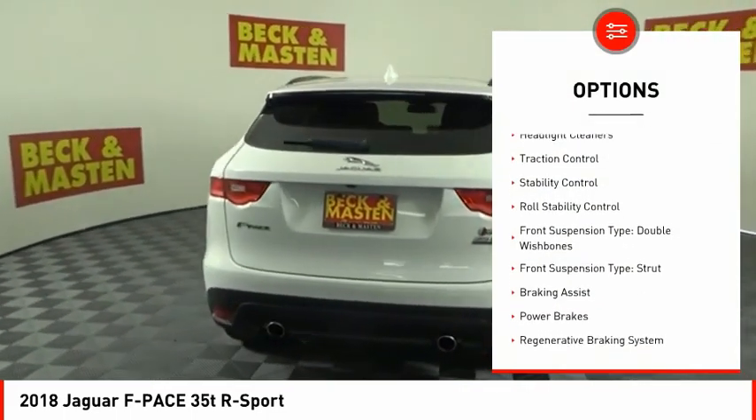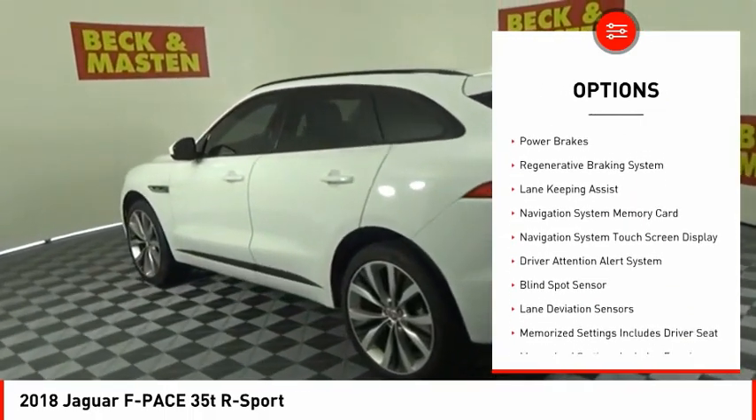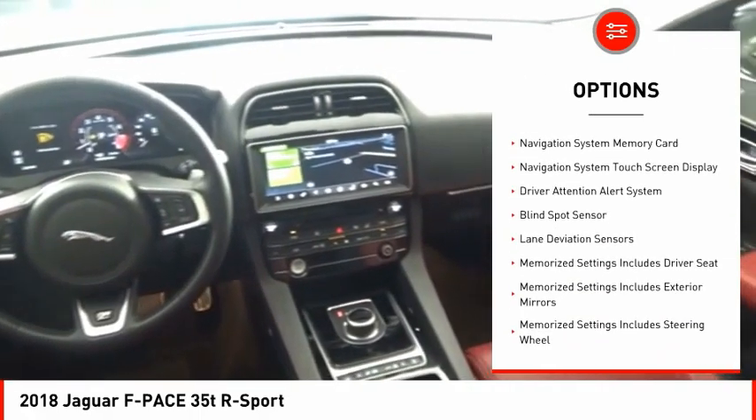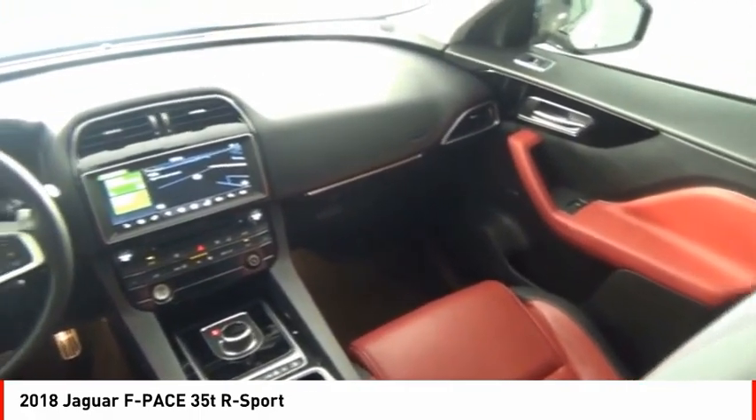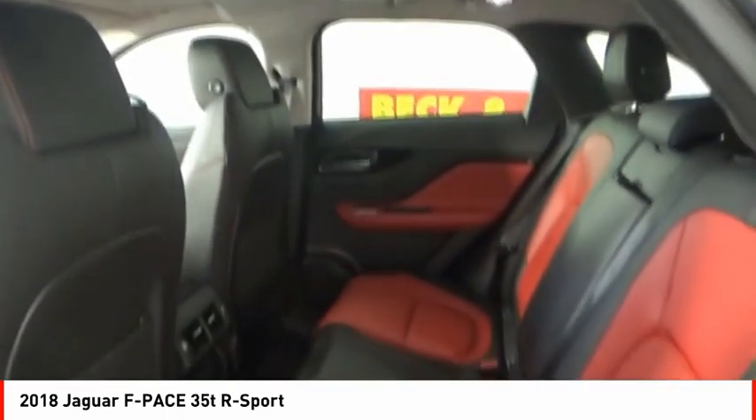Power windows with safety reverse, headlight cleaners, traction control, stability control, roll stability control. Front suspension type: double wishbones. Rear suspension type: strut. Braking assist, power brakes, regenerative braking system.